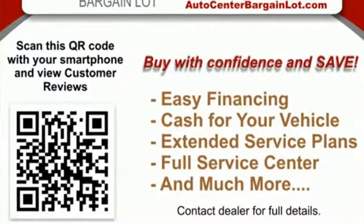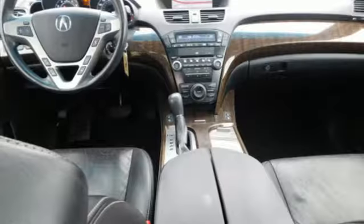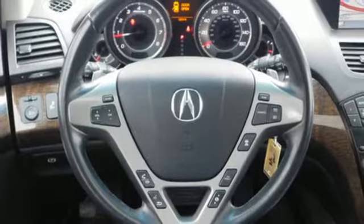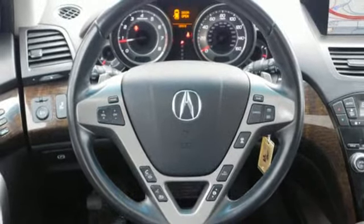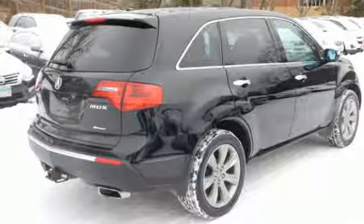Edmunds.com highlights its excellent handling, high safety scores, high-tech toys, powerful engine with decent fuel economy, and relatively large third row seat for a midsize luxury SUV. At Acura, we manufacture exhilaration so you don't have to. Hurry in today for a test drive.